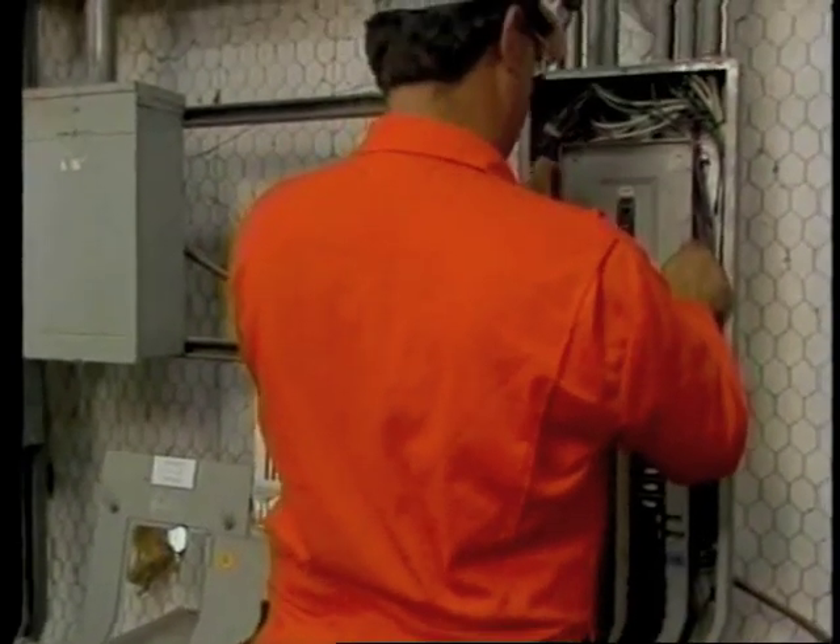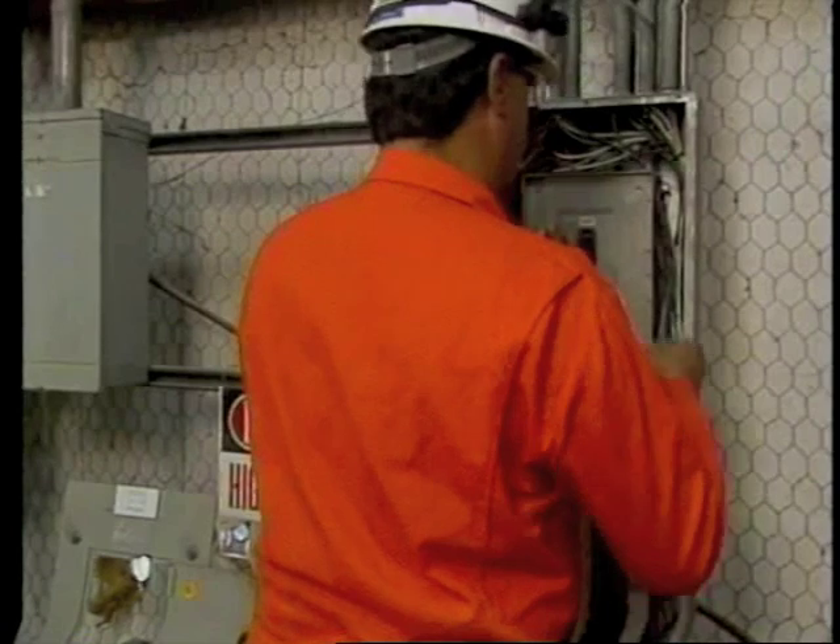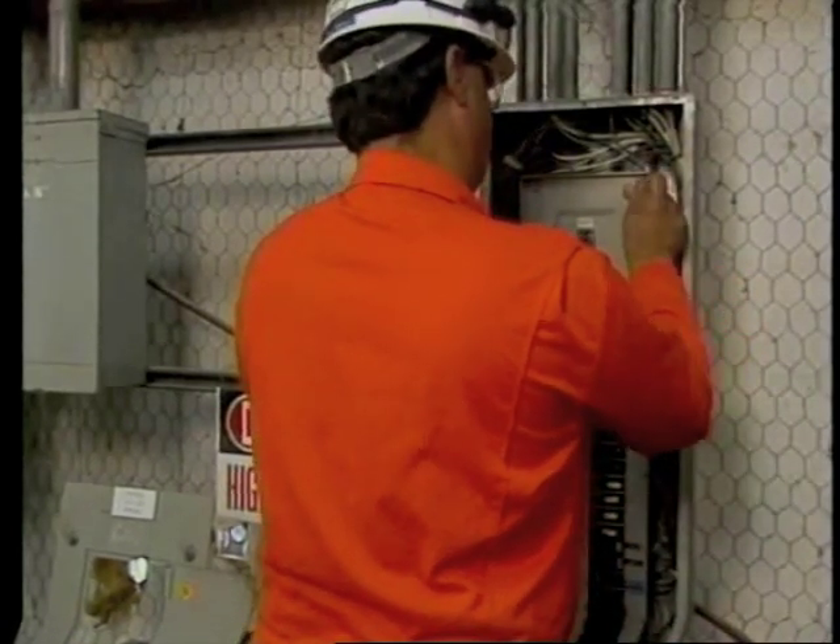Obviously, we cannot cover every item in the NEC. We've chosen to focus on industrial and commercial services and to point out key areas where inspectors commonly find trouble.